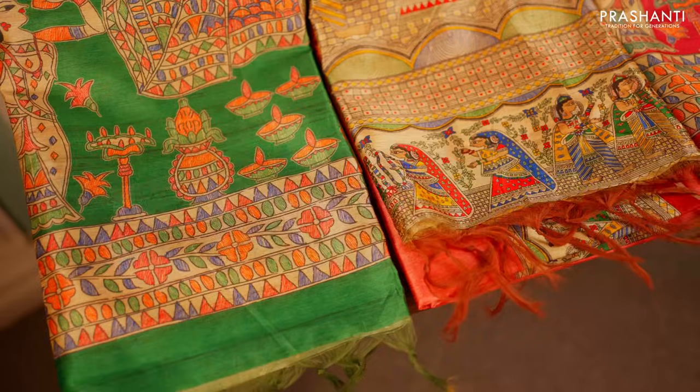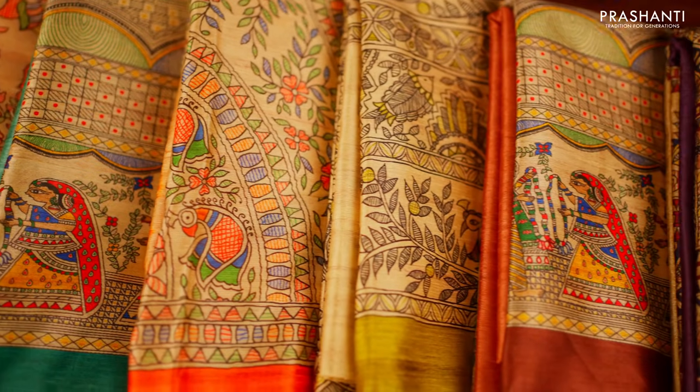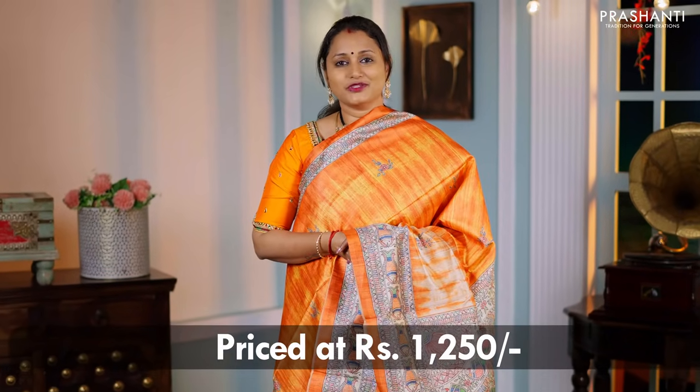Hello all, welcome to Prasanthi. This is Brinda. In today's new arrivals we are going to see some very pretty semi-tassar sarees with Madhubani prints. The fabric is light in weight and gives a comfortable drape. These sarees carry very elegant zari-less styles of Madhubani prints, making them perfect for work or any formal events. Most importantly, these sarees come in a very affordable range — all priced at ₹1,250.